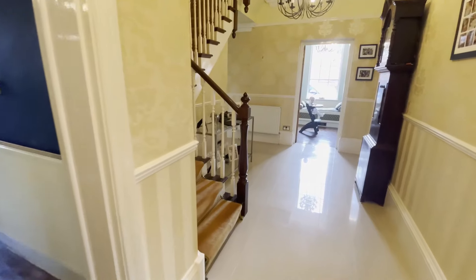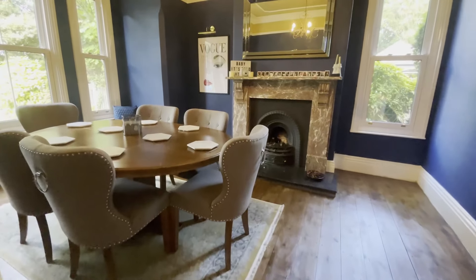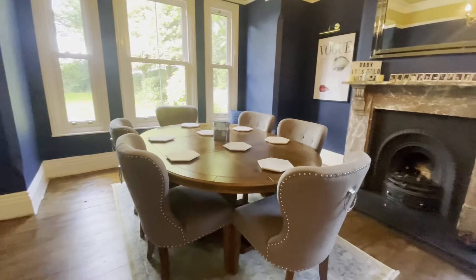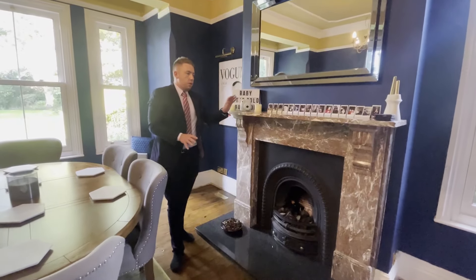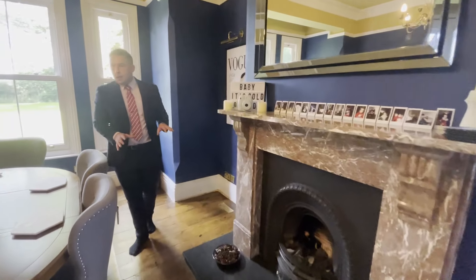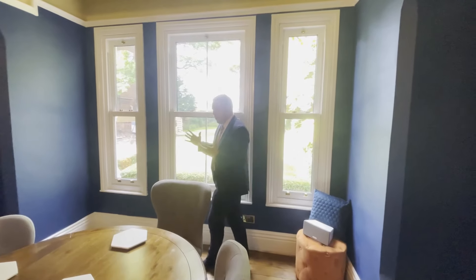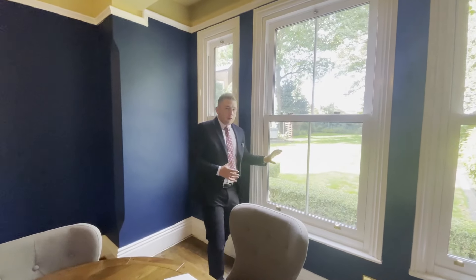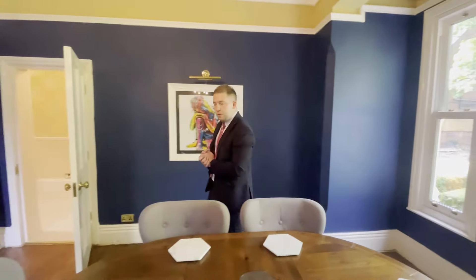Stepping inside The Hollies, we are greeted by this fantastically grand entrance hall. From here we can access all of the ground floor rooms. Starting in the first reception room, currently set up as the dining room — the character in this room is beautiful. You've got the original oak flooring, the marble hearth and fireplace, and sash windows allowing plenty of natural light flowing through, as well as views over that stunning landscape garden.